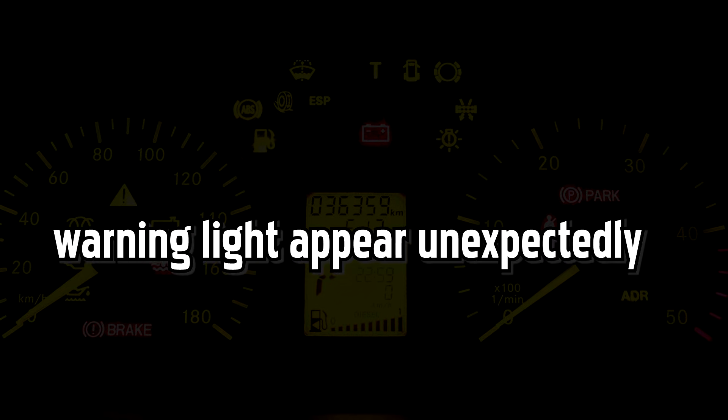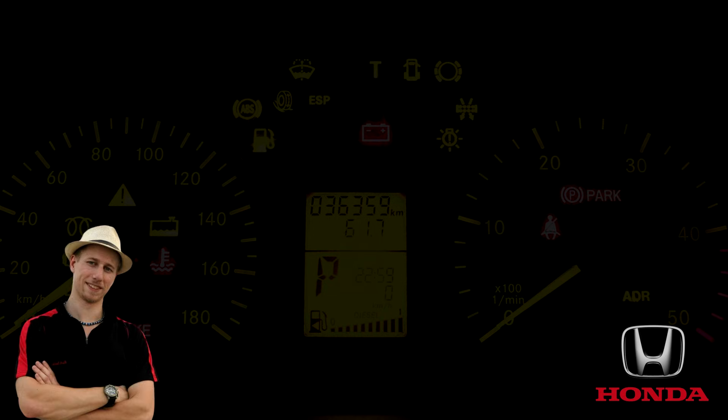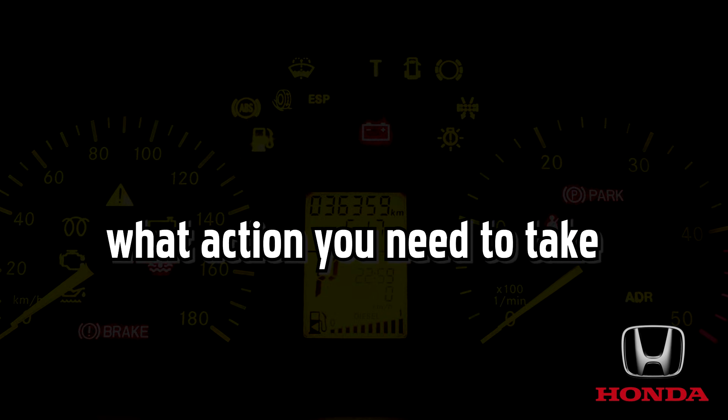There is no worse feeling than seeing a warning light appear unexpectedly on the dashboard of your Honda. After all, it can be extremely troublesome and worrying if you are not sure of exactly what this symbol means and what action you need to take.